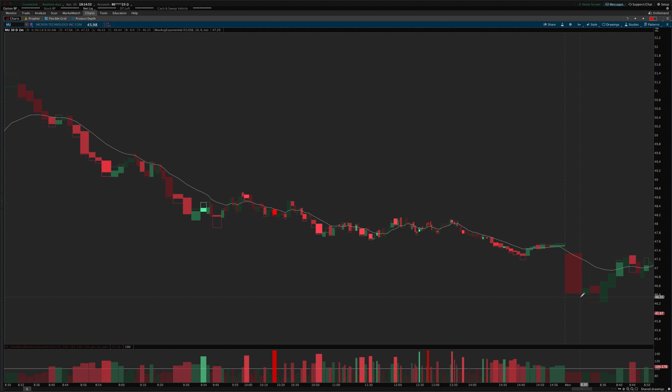We gapped down and tried to set up a short. The short triggered in — this is not a short as part of my system — but you can see that some traders would have taken this short as it triggered below this green candle, and then they immediately got stopped out as it reversed back up. That kind of indicates that the day was going to reverse and go in the other direction.